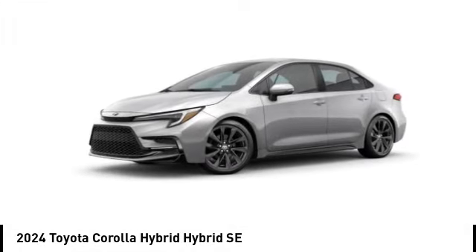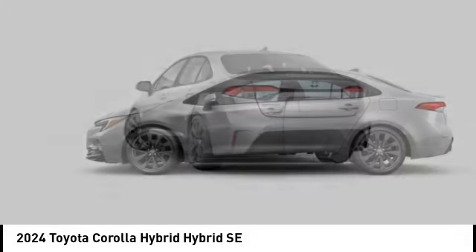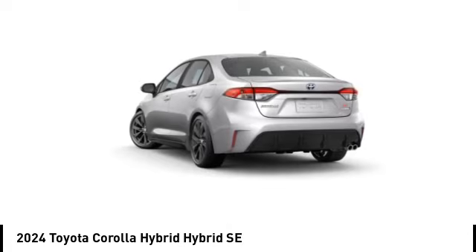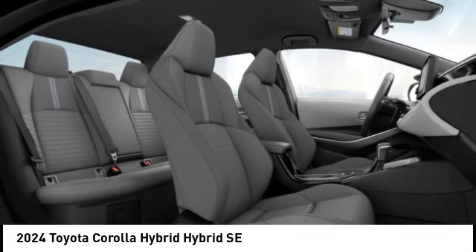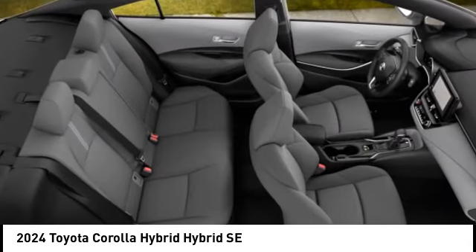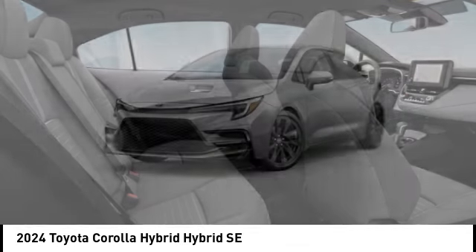Looking for the right vehicle? Check out the 2024 Corolla Hybrid. The Toyota Corolla Hybrid provides exactly what you're looking for in a functional yet efficient vehicle. An abundance of new technology features, a stylish exterior design, and an extremely quiet ride will provide a relaxing driving experience.